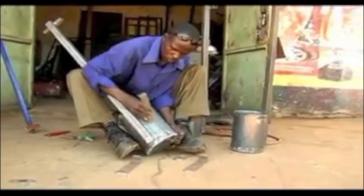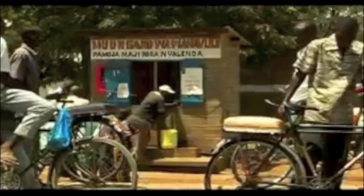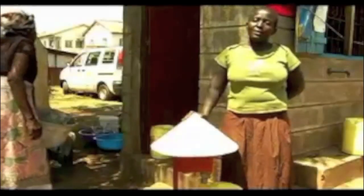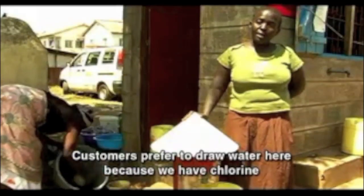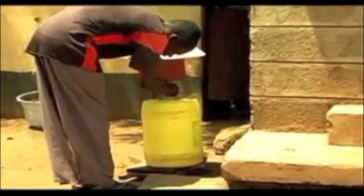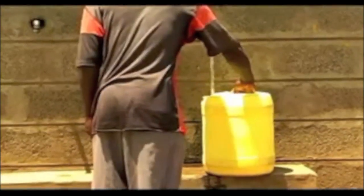Dispensers can be assembled by local businesses and used by small-scale entrepreneurs. We put a drop of chlorine in their buckets, then they draw water, it mixes and it protects them from getting waterborne diseases.